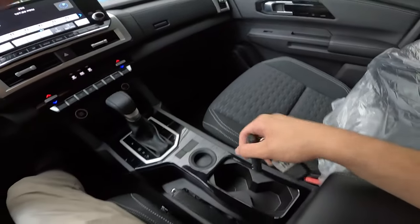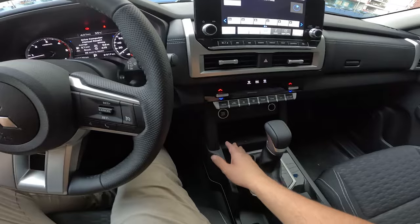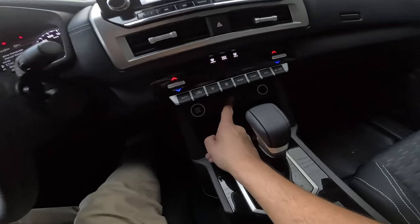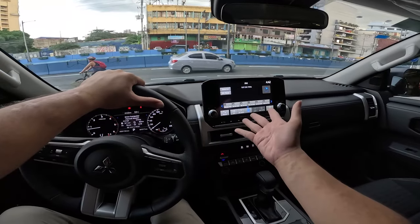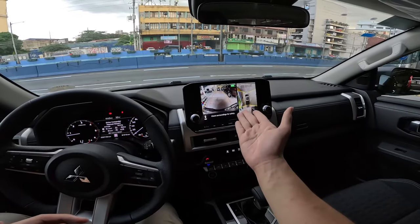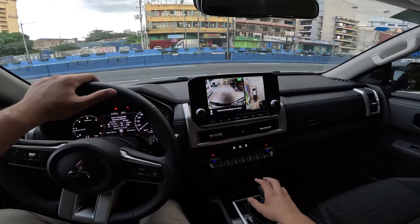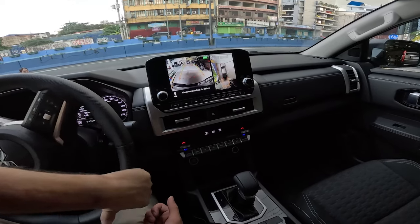You get dual cup holders down here without spring-loaded tabs, so your cup might jiggle if it's too small. This gets a wireless phone charger, which you don't get on the GLX, and a push start button, which you also don't get on the GLX. Over here you get one USB-A port, one USB-C port, and one 12-volt outlet. There's a 9-inch screen with Apple CarPlay and Android Auto. This one also comes with a 360 camera, which you don't get on the Ranger Sport or on any variant of the D-Max or the BT50. The resolution is pretty decent, especially compared to the Fortuner, and you get active guidelines.